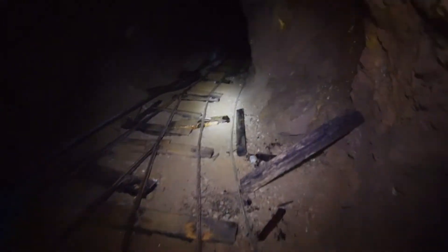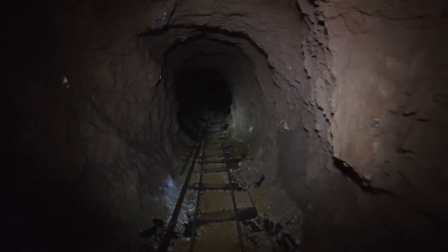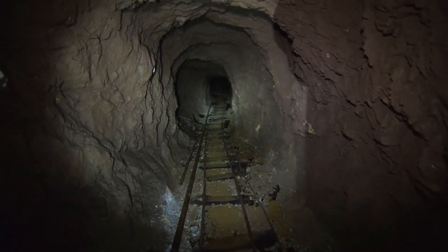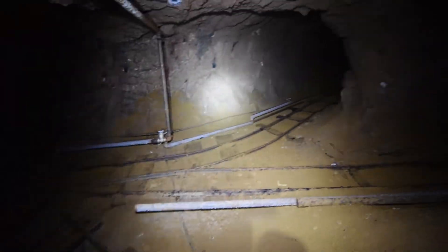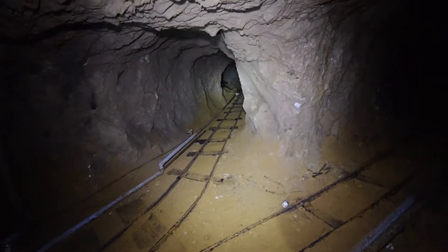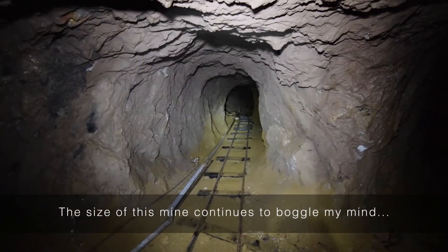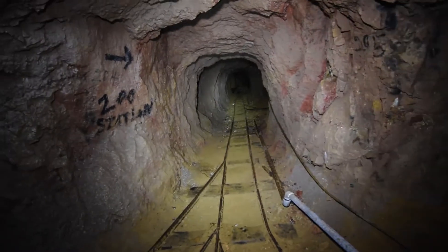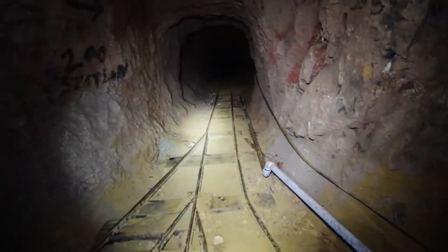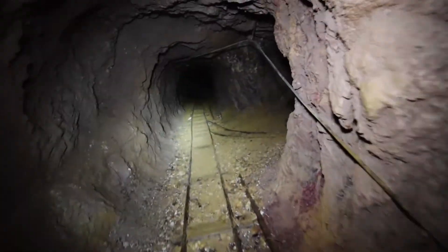The tunnel continues onward. Continuing around the bend here — oh my goodness, are you kidding me? We have three individual tunnels branching off of this. I can't believe this — it's incredible, unbelievably extensive.